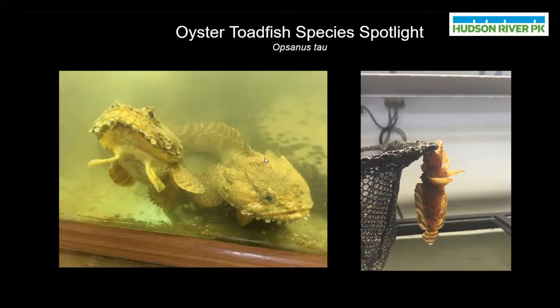Hello, my name is Tolan Kister. I'm an environmental educator working for Hudson River Park. For those of you that don't know, Hudson River Park is home to over 70 different species of fish.